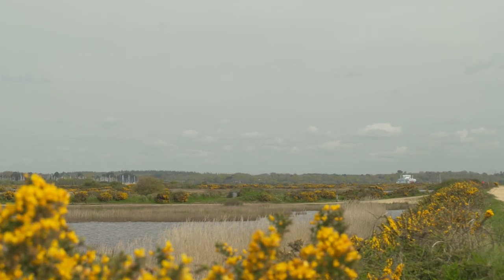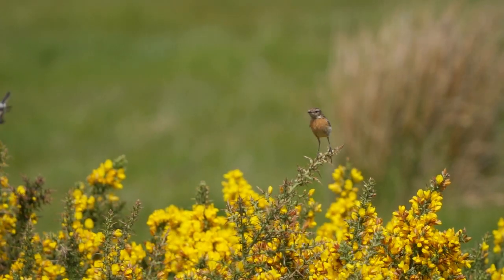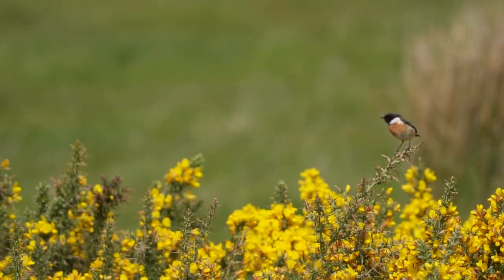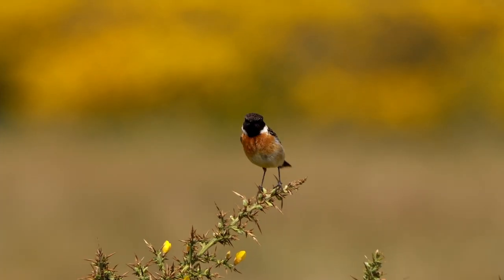As the afternoon wore on, it really became quite windy, so much so that this stonechat here was having great difficulty in staying on his perch.